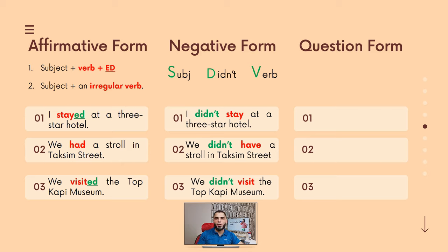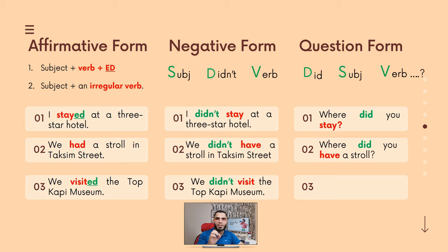The last form you need to know is the question form. To ask a question in the simple past, keep in mind these three letters: D, S, V. D stands for did, S stands for subject, and V stands for verb, which must again be in the base form — verb without 'to.' Applying this rule: Where did you stay? Where did you have a stroll? What did you visit when you went to Turkey? As you can see, we have question word plus did, plus subject, plus base form. Easy, right? It's as easy as one, two, three.